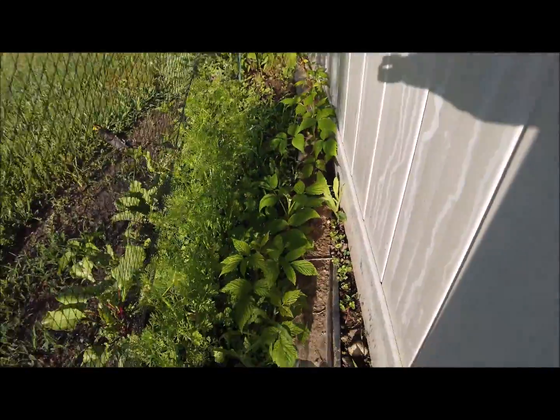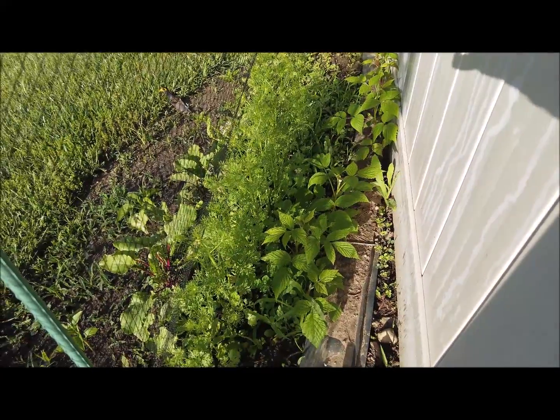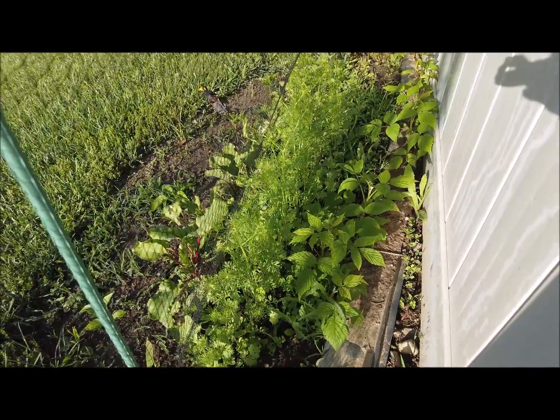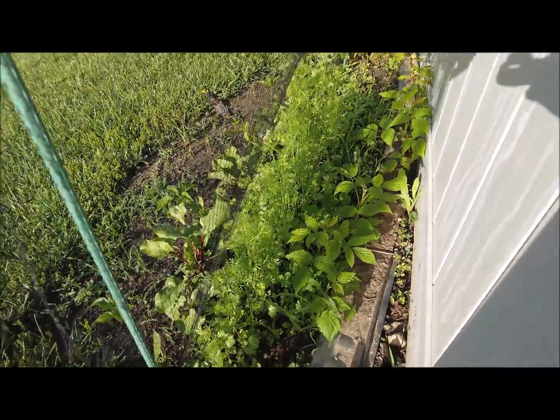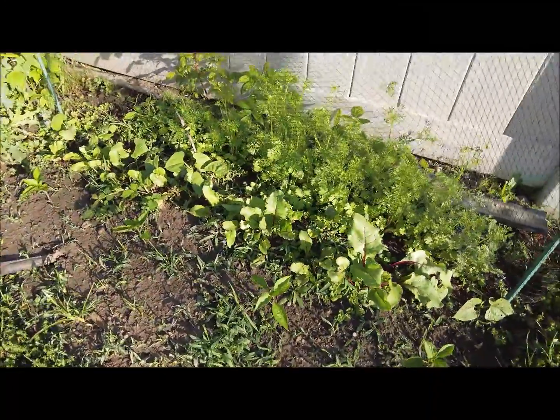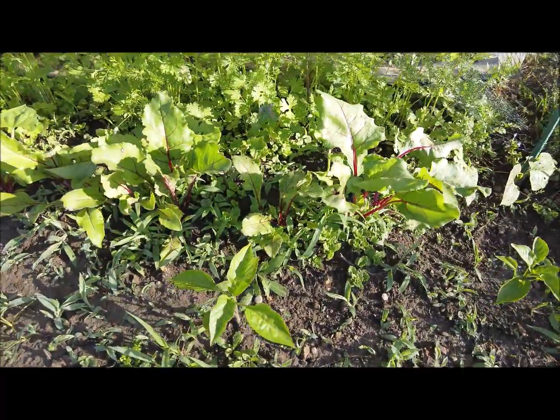I called this parsley last week but this is actually cilantro and it's gone to seed — it's no longer usable. I didn't get anything off of it; I think I made one breakfast burrito with some cilantro in it and that was it. So I just need to stop trying. The beets are looking good.